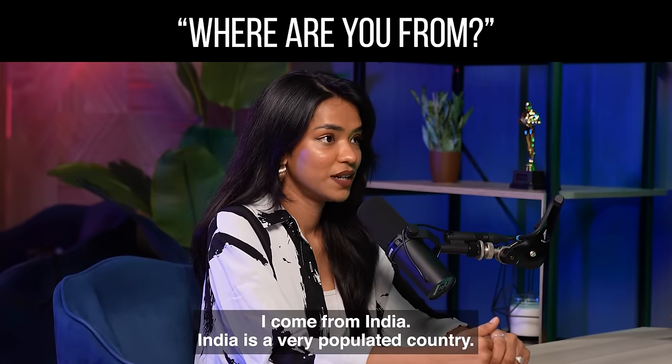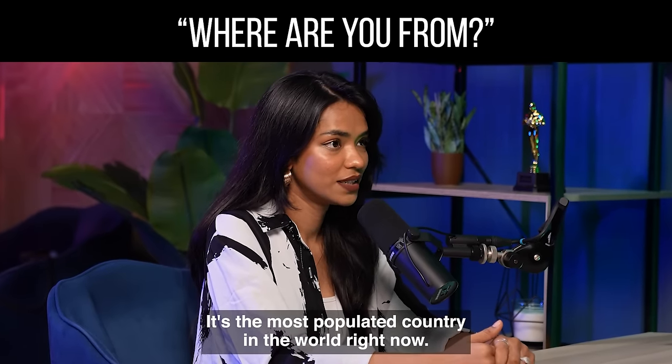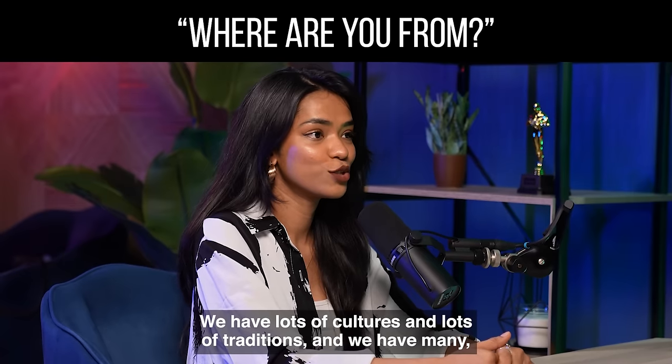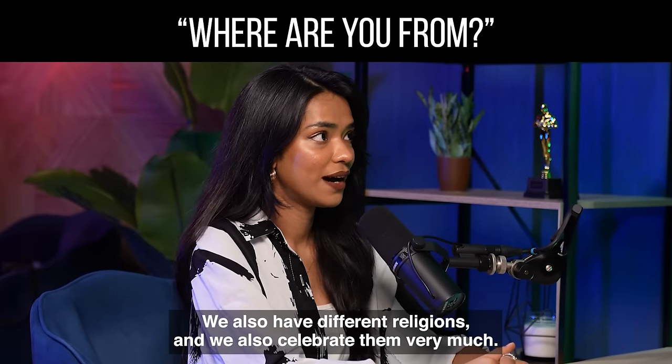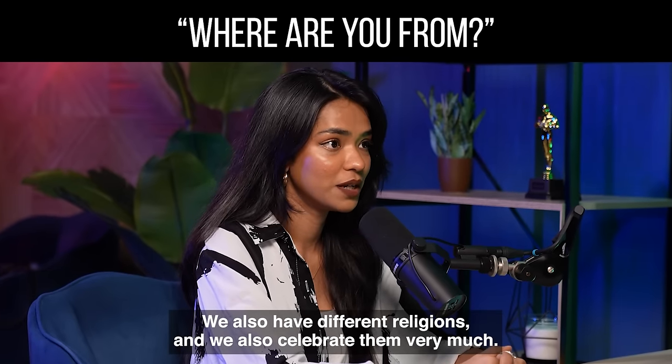I come from India. India is a very populated country — it's the most populated country in the world right now. And we have lots of cultures and lots of traditions and we have many, many different languages. And we also have different religions and we also celebrate them very much. Did you notice the first problem? Think back to when you were a child in school — those lessons where the teacher got you and the other students to read out loud from the book. How did you feel? Do you think that you sounded fluent or not so fluent? This is exactly how you sound when you memorise an answer. You sound like a robot. But don't worry — there's an easy way to fix that.